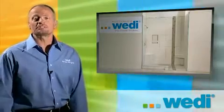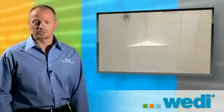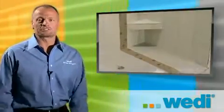I'm proud to be introducing Weedy's complete shower solution that is 100% waterproof, lightweight, extremely fast to install, and has a full system warranty.